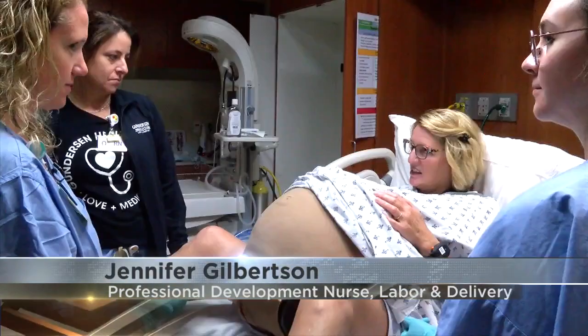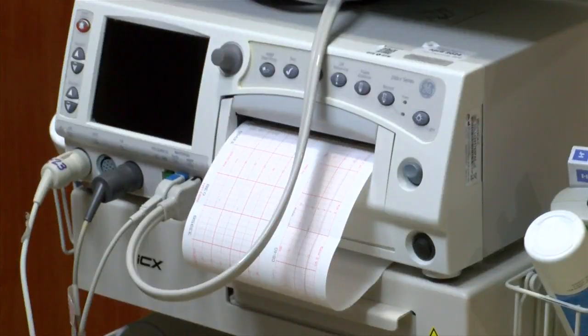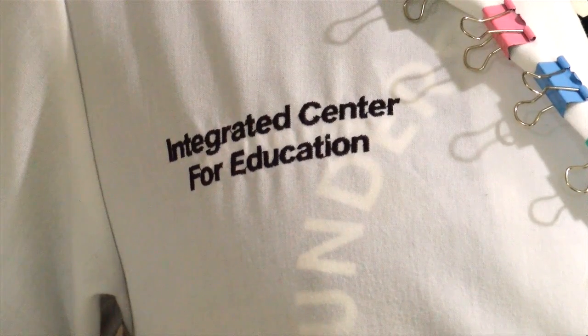For our nurses, we use it for new staff as well as seasoned staff. It allows us to go through especially emergencies in a controlled environment to help improve skills as well as teamwork and communication. The latest in birth simulators has made one big noticeable change.